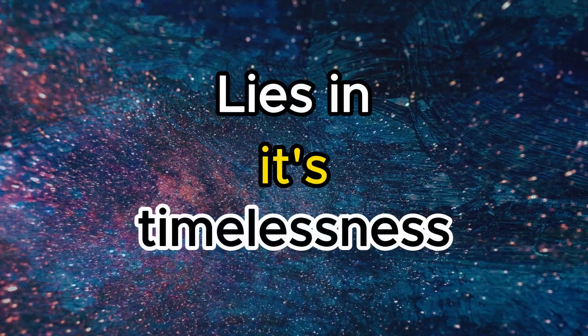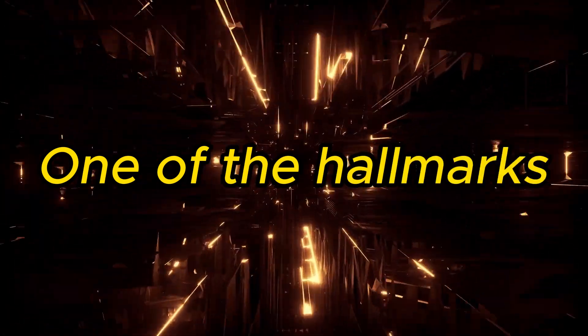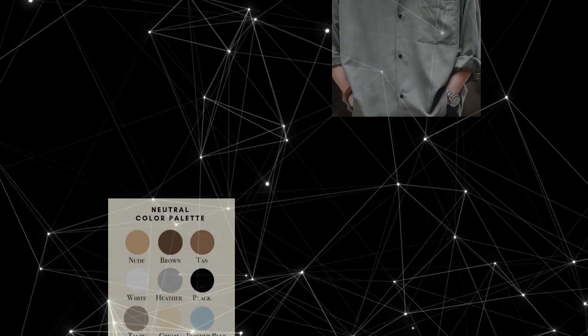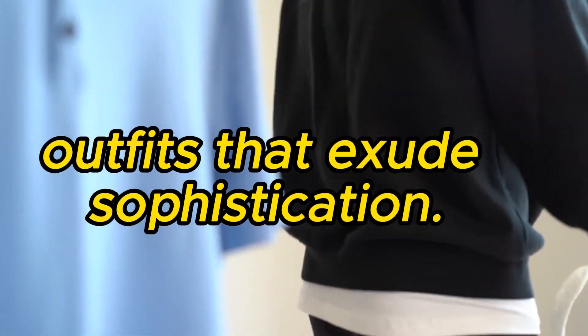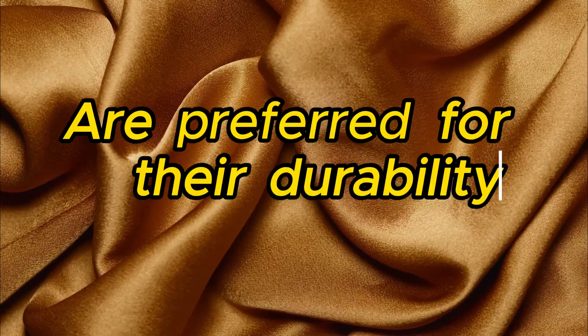The beauty of minimalism lies in its timelessness — it transcends trends and keeps you looking effortlessly chic. One hallmark of minimalist fashion is the use of neutral colors and high-quality materials. Colors like white, black, gray, and muted tones take center stage, creating a cohesive and elegant look that exudes sophistication. High-quality materials such as cashmere, silk, and organic cotton are preferred for their durability and comfort.